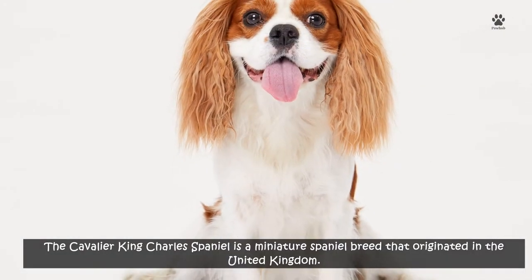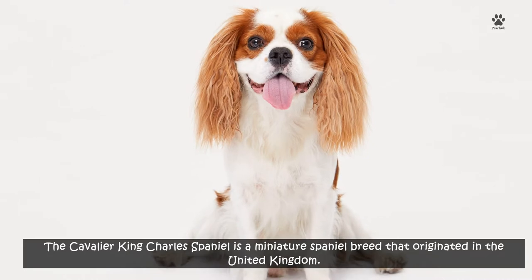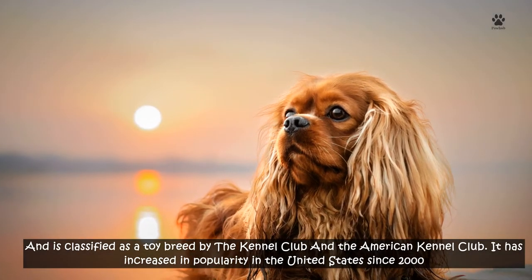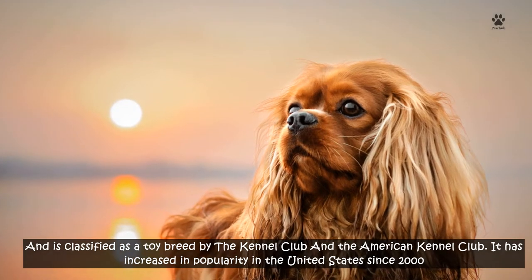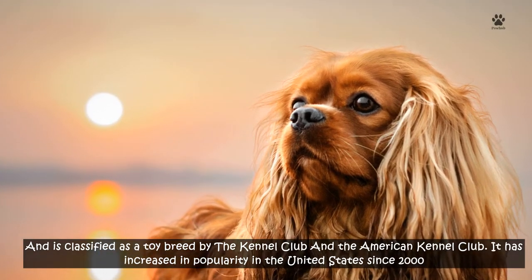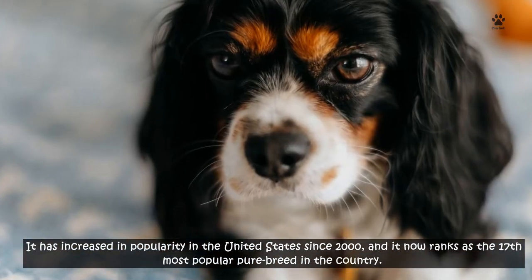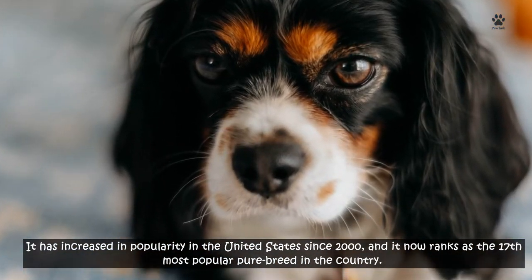The Cavalier King Charles Spaniel is a miniature Spaniel breed that originated in the United Kingdom and is classified as a toy breed by the Kennel Club and the American Kennel Club. It has increased in popularity in the United States since 2000 and now ranks as the 17th most popular pure breed in the country.